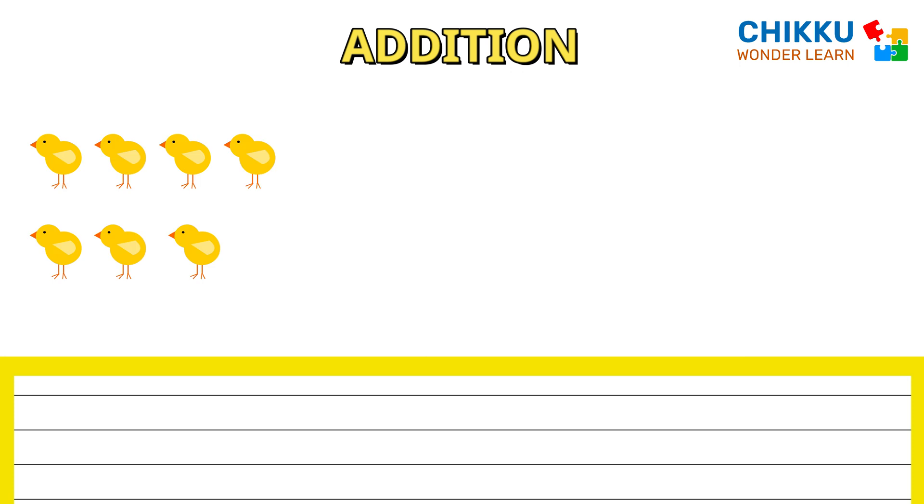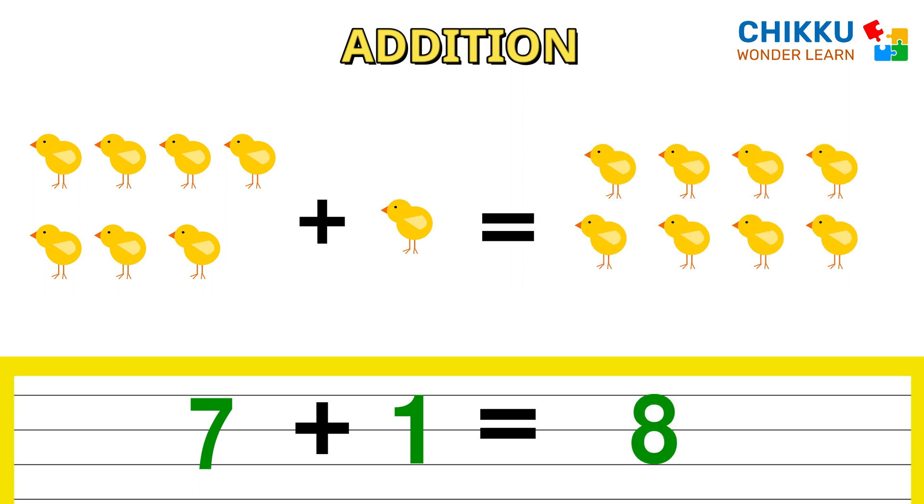Look at these cute chicks. Let's count them. One, two, three, four, five, six, seven. Seven chicks plus one chick equal to eight. Seven plus one equal to eight.